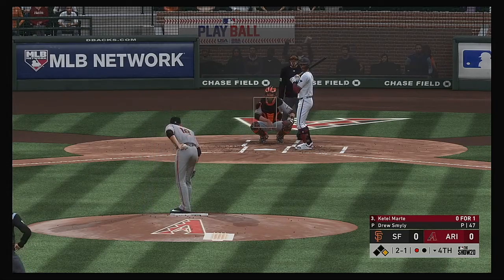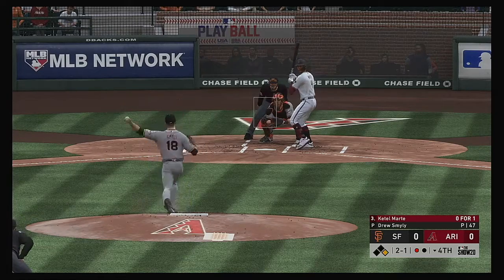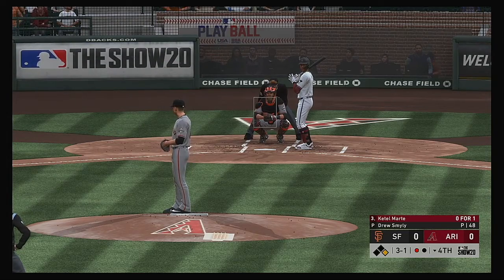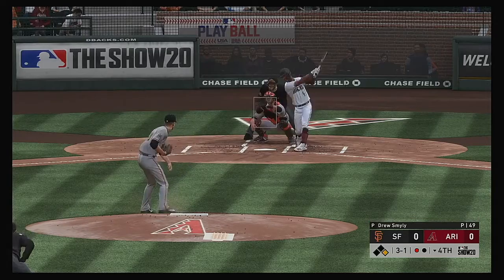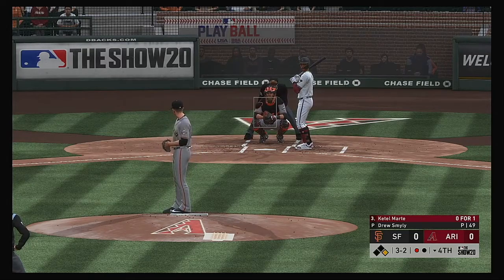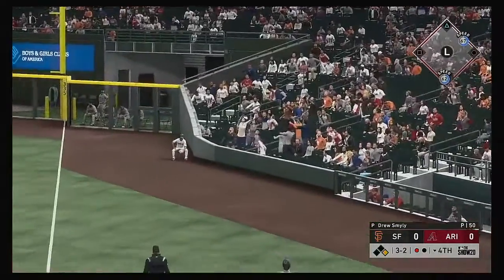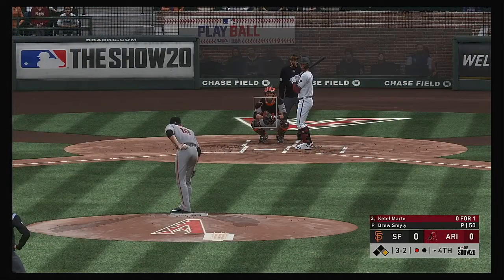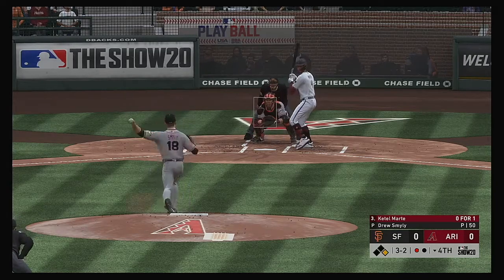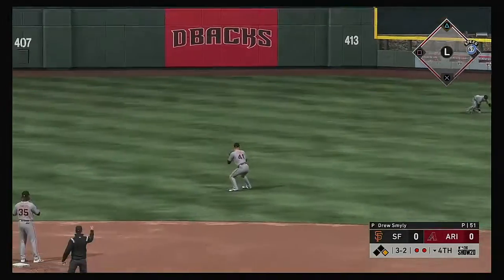And now Ketel Marte. A changeup taken low in the dirt for a ball. Hasn't seen a heater yet in this at-bat — one might be coming right here. Three balls, one strike to Ketel Marte. They know the threat this guy possesses at the plate. I can't imagine anything comes over the heart of the plate on 3-1. Here's one hit in the air to the right side, but back into the seats — a foul ball. Lifted in the air toward the line in right. Now here's the ball hit pretty well out toward right-center field — Duggar giving chase, he gets there. And that's the second out.